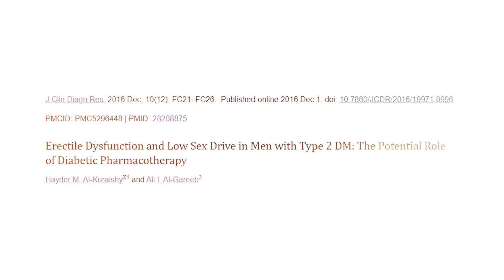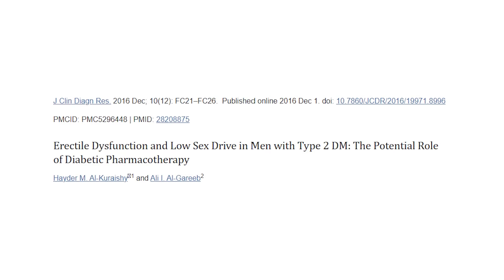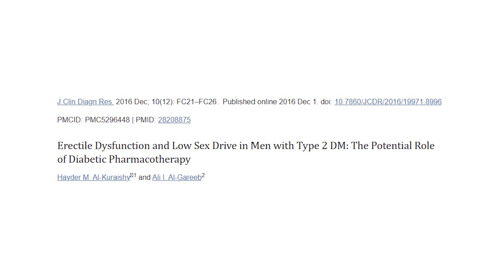The fifth most common side effect is low testosterone for men. Metformin has been shown to cause a significant reduction in testosterone, which can also lead to erectile dysfunction and a low sex drive. Unfortunately, there isn't really a way to counter this side effect.